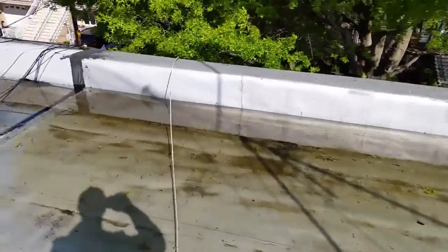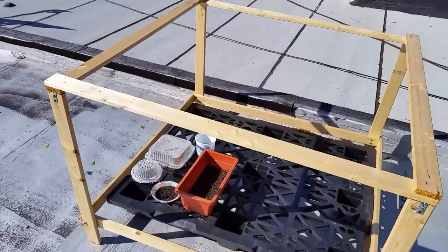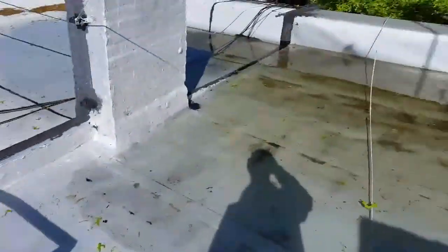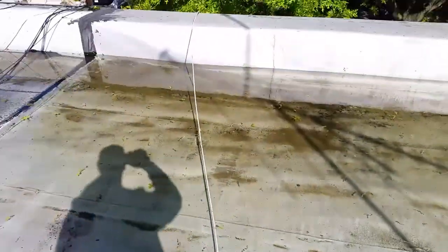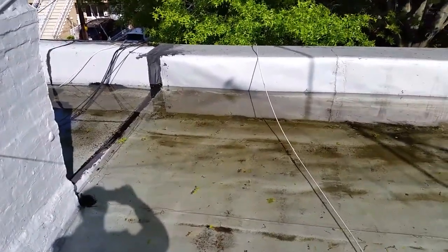I came up here to see what was going on with the weather. Unfortunately my garden got completely flooded out in a storm, and so did my rooftop. I'm going to have to figure out a way to get over and unclog the drain.